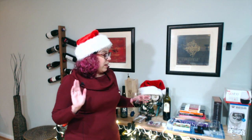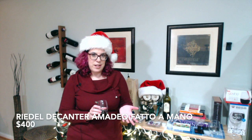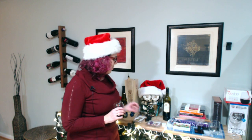The other big thing — which I don't have but have been lusting after — is for someone you want to buy an expensive present for. I highly recommend taking a look at the Riedel decanters. I really like the Riedel Amadeo — I believe it's called the Amadeo Faso Almano — it's a $400 decanter. I have looked at it for years. I'll put a link below so you can take a gander, or maybe you have somebody you can actually buy it for.